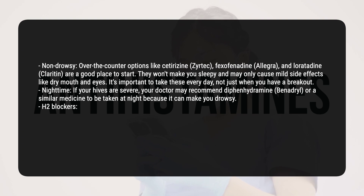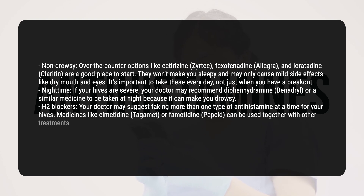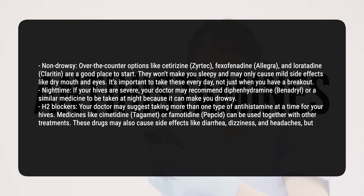H2 blockers: your doctor may suggest taking more than one type of antihistamine at a time for your hives. Medicines like cimetidine (Tagamet) or famotidine (Pepcid) can be used together with other treatments. These drugs may also cause side effects like diarrhea, dizziness, and headaches, but they can help calm redness by narrowing blood vessels.